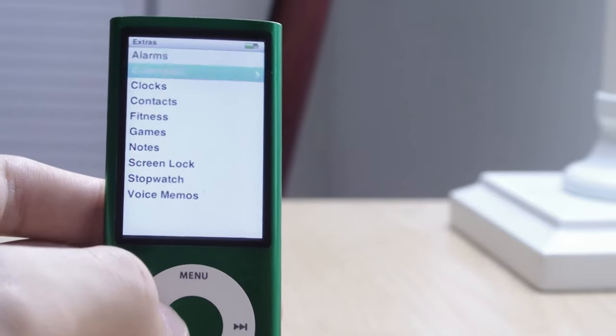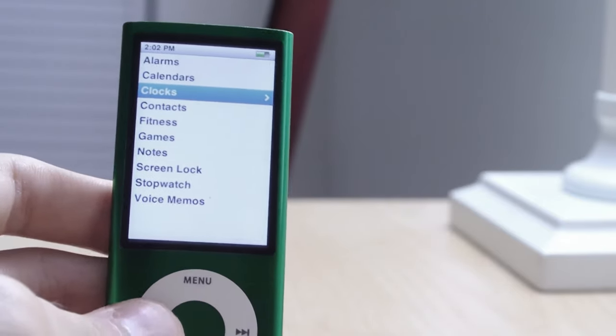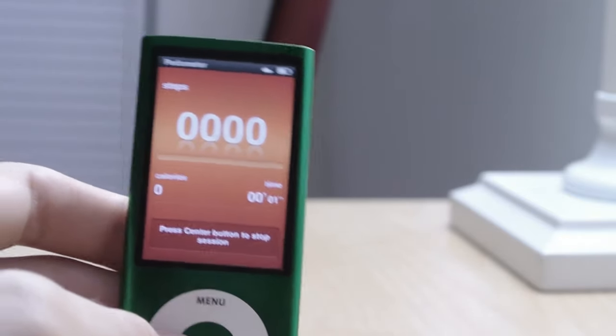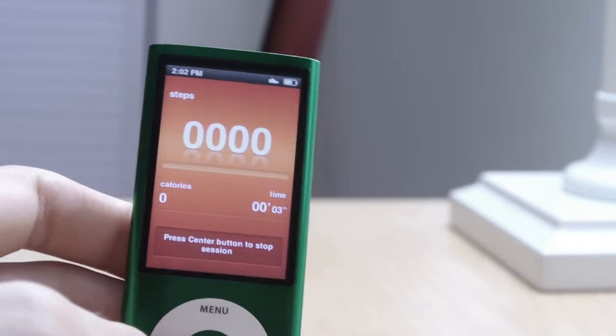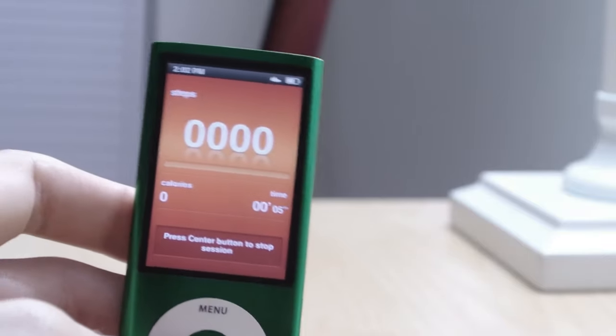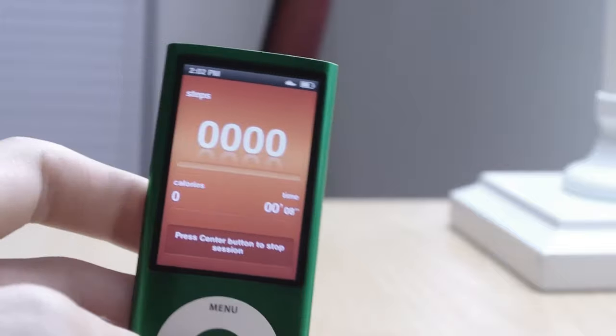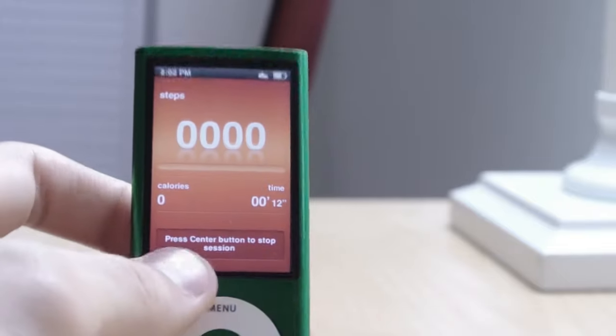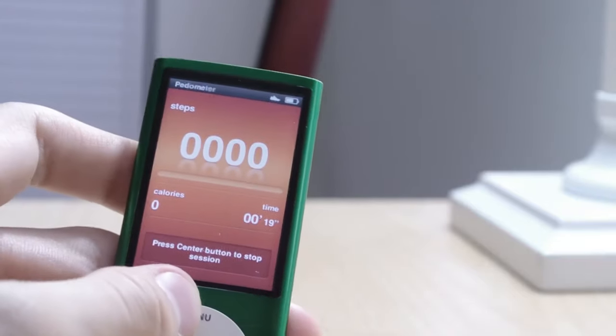In the Extras menu, you have all of these extras — some are helpful. Like Fitness: there's a pedometer on here, which I used occasionally just for the sake of it, not to actually monitor my steps for health purposes. It's a smart pedometer, so it's always tracking — you can see it in the status bar, tracking steps at this very moment.